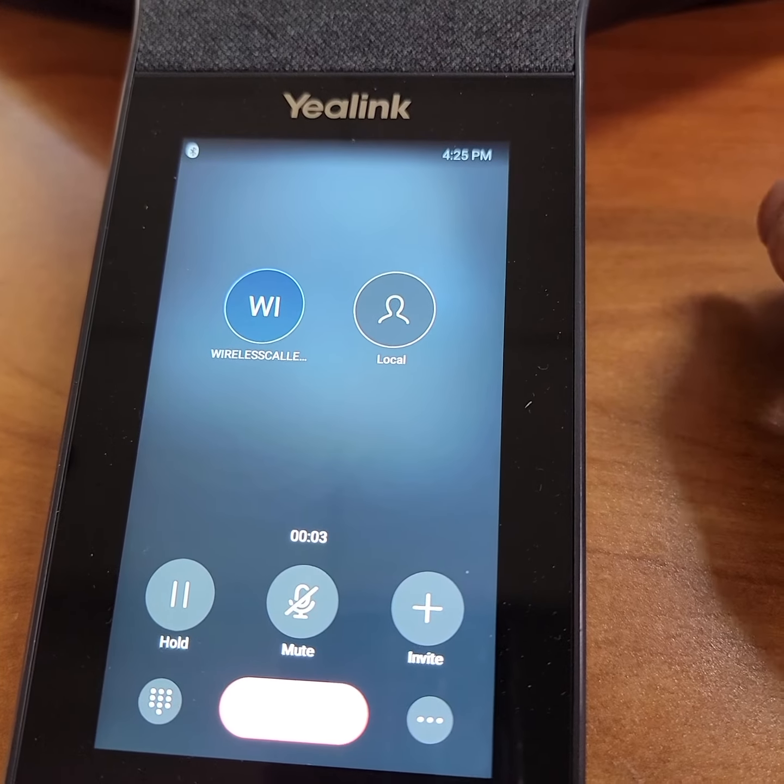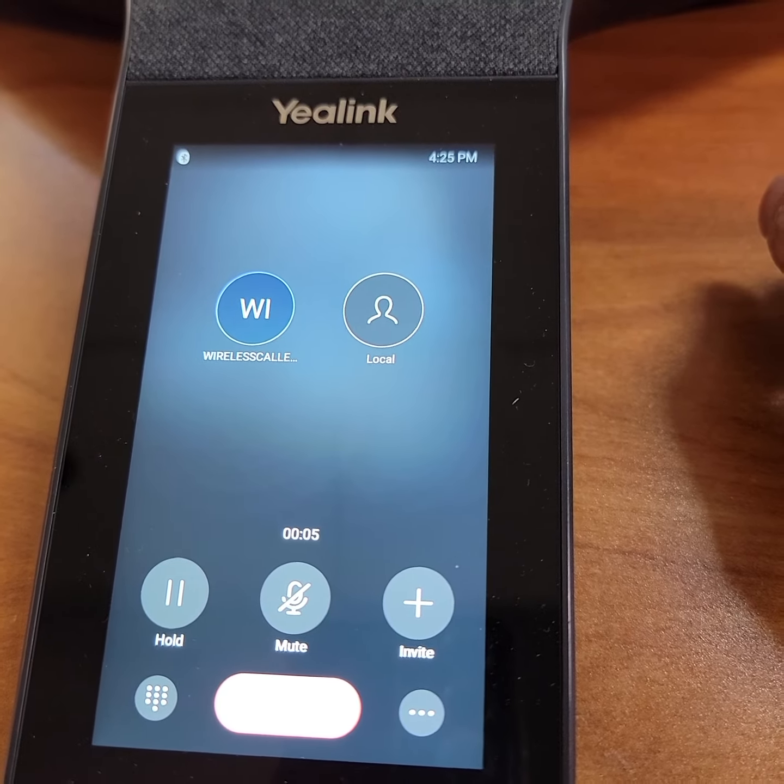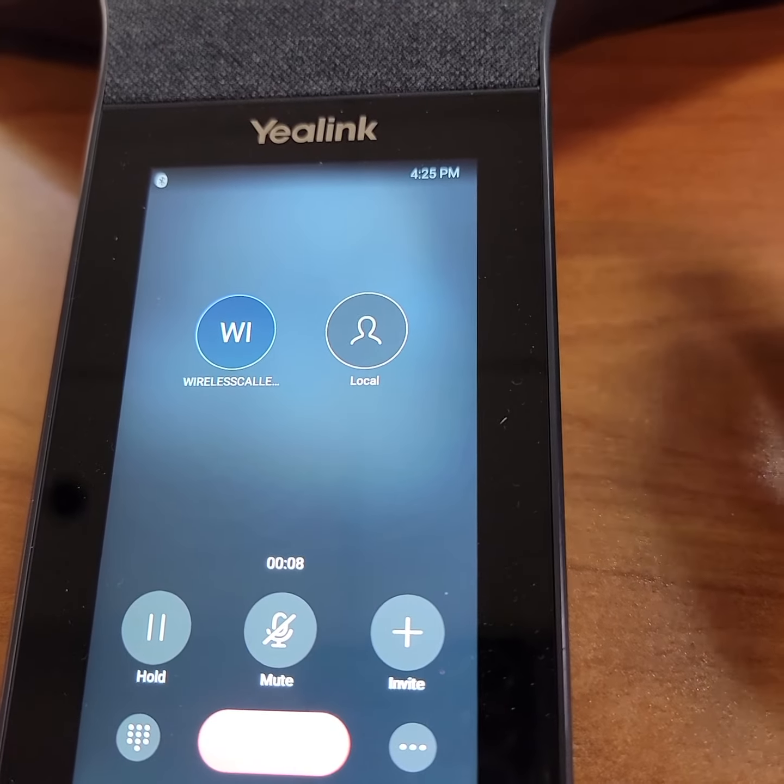Hey, this is Milan. I talked to you a little while ago about the CenturyLink, and we transferred you over for the payment arrangement.